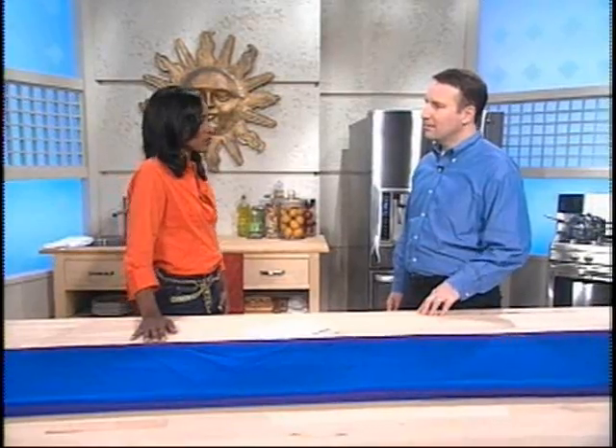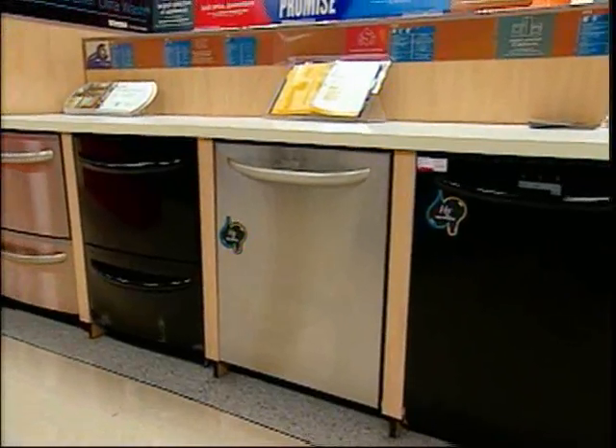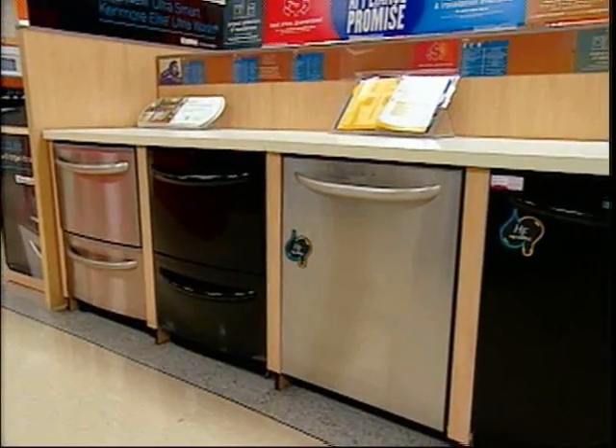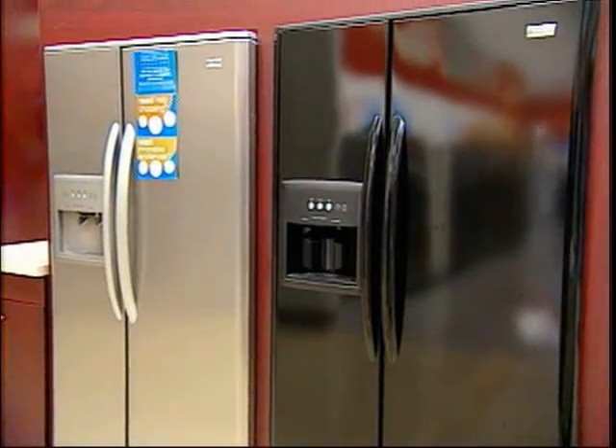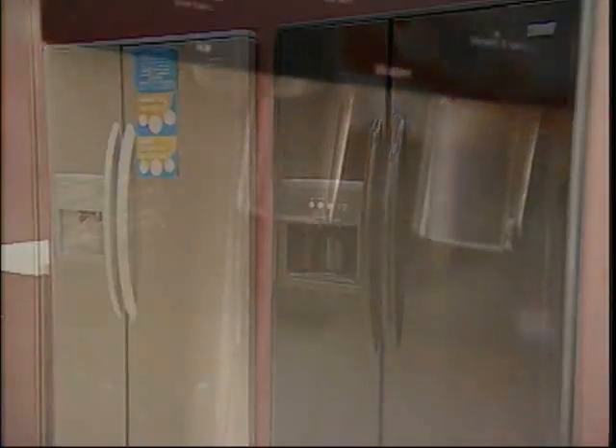Kenmore products have always reflected consumer demands. Tell me some of the innovative features that have happened with Kenmore, especially over the last decade or so. Well, appliances have changed so much in the past decade, even just in the last few years, specifically around energy efficiency. We just introduced our Kenmore Elite dishwasher with Ultrawash. It uses 41% less water and 34% less energy than a standard conventional washer.